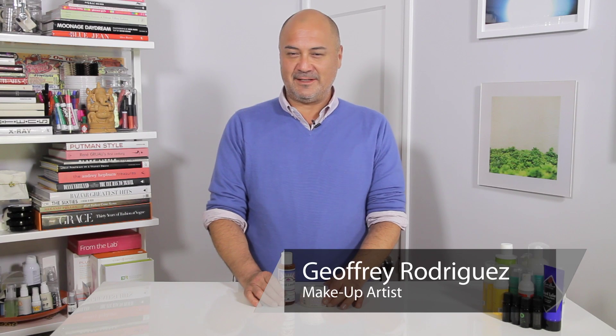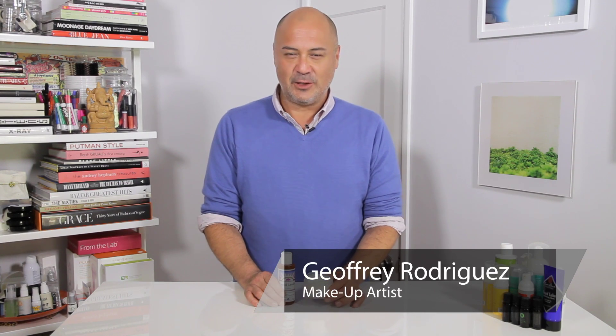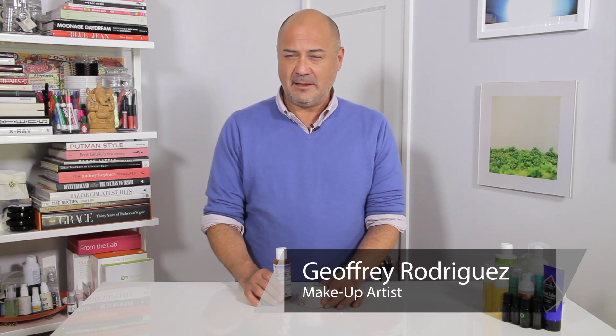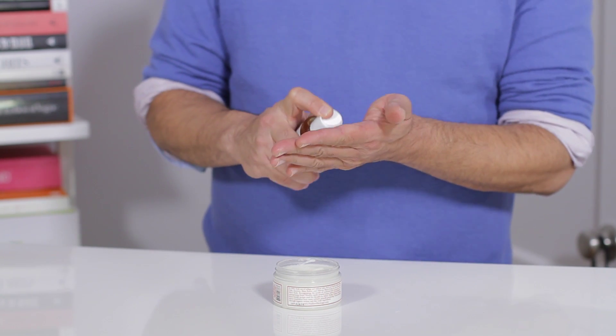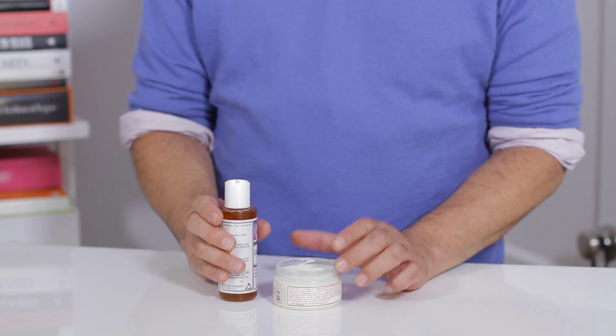Hi friends, Jeffrey Rodriguez, makeup artist, discussing which is more moisturizing: cocoa butter or lanolin. Lanolin, although very nourishing for the skin, might be trickier to apply. Once you do get it absorbed, though, it is very nourishing and keeps the skin nice and hydrated.